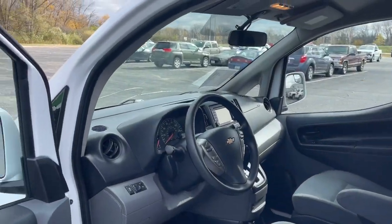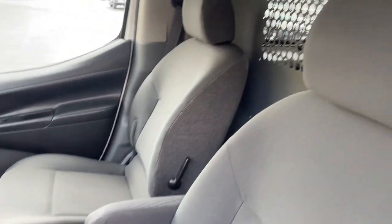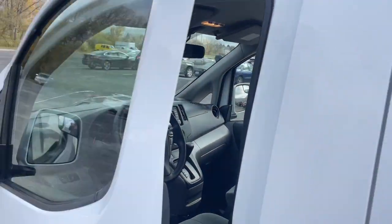Enjoy a view of this well-built Chevrolet City Express, the cargo carrier that offers the economy, practicality, and modern amenities your business needs to succeed.